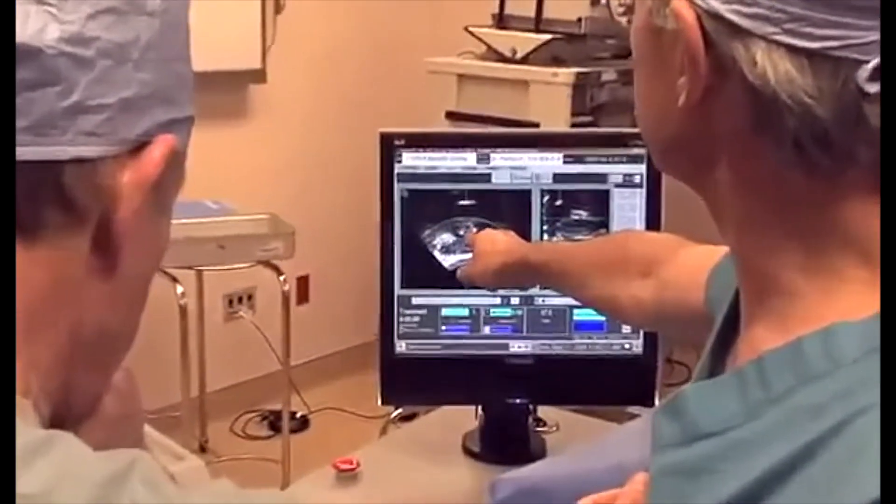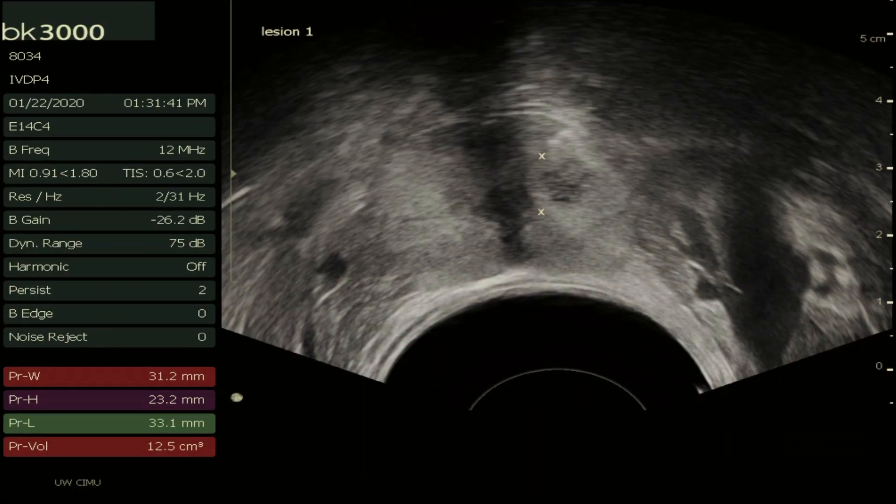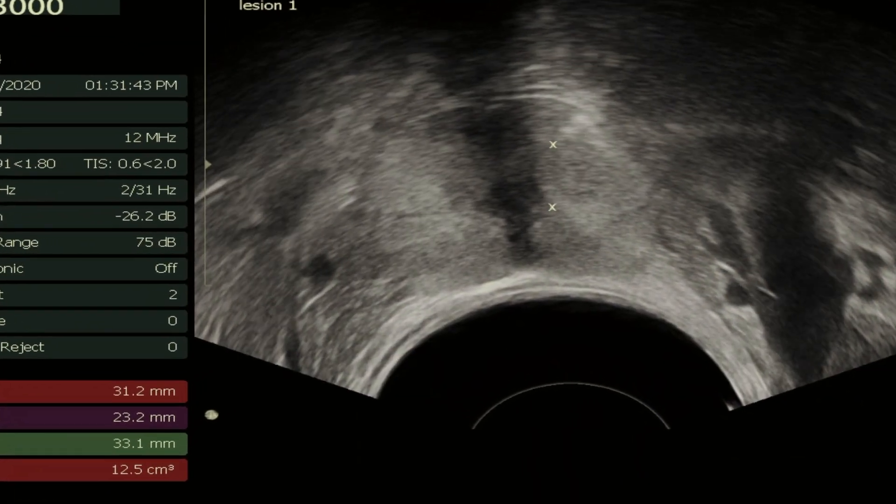A non-invasive surgical technique using ultrasound promises to be a better way to destroy prostate tumors. We built a preclinical transrectal BH device for prostate ablation and performed initial feasibility studies.